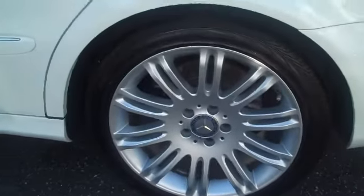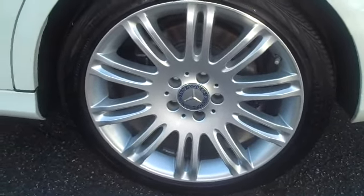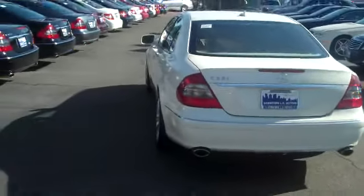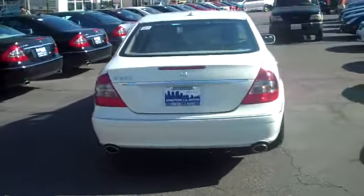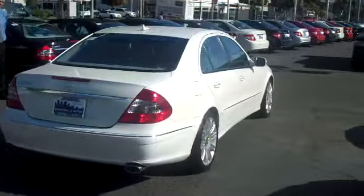Okay, let's take a look. And then, of course, here's the rear wheel. No scuffs or anything on the wheel. We'll take a shot from the back. Car is clean. Passenger side — car is clean.